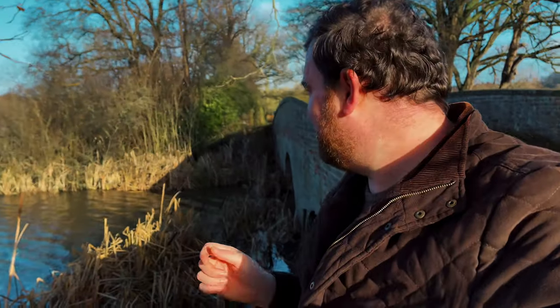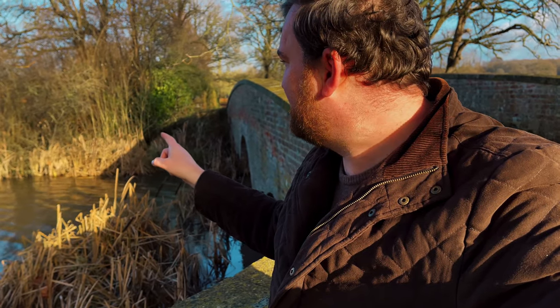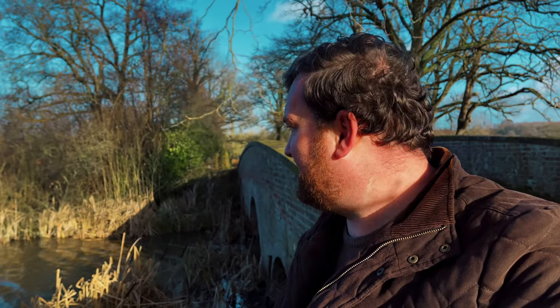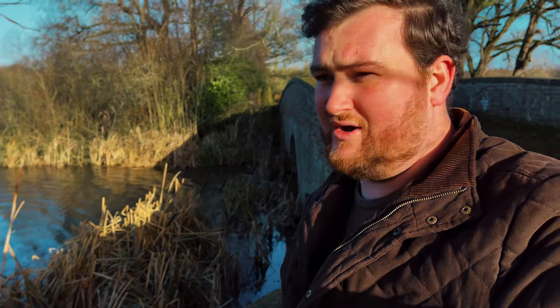I just had the kingfisher landing close to me — can you hear it? The issue was I was on C1, so that's 1/2000 of a second, and it just landed in the shade here, so it's a very high ISO photo. I literally had a split second to take a shot, so I'll wait here and hopefully it will be back. I haven't actually noticed if it's a male or female, but I hope the kingfisher will be back.